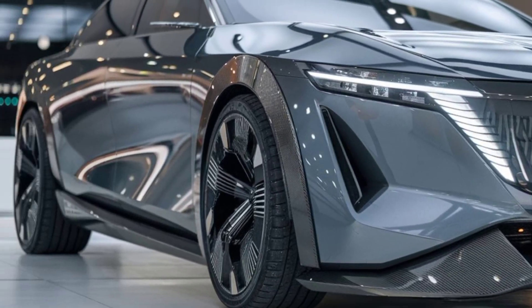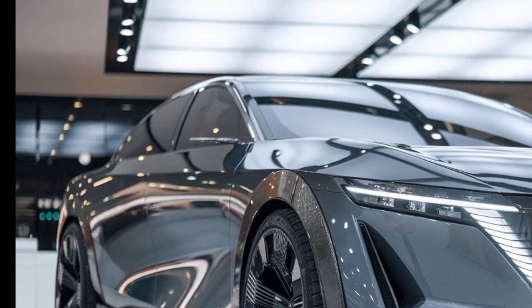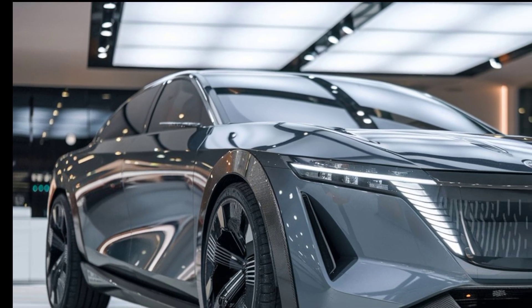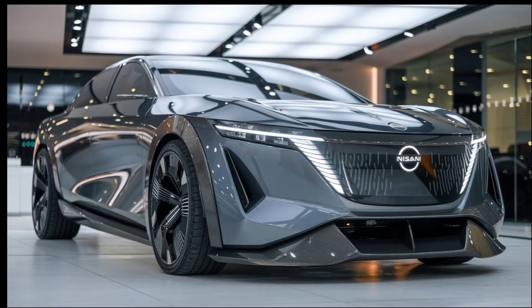That's a wrap on the 2025 Nissan Elgrand. Make sure to subscribe to Car Hub for more in-depth reviews and the latest updates on new car releases. Don't forget to like this video and leave a comment below on which feature of the Elgrand you're most excited about. Thanks for watching, and see you in the next one!